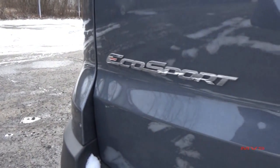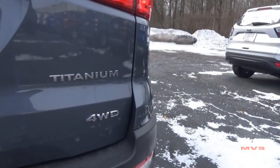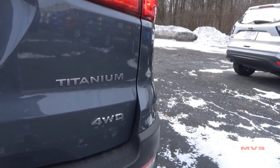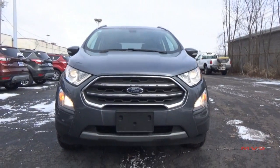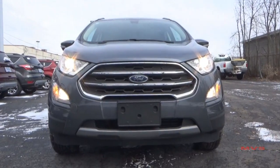The EcoSport, as its name suggests, is a subcompact crossover SUV that was designed for small recreational use without emptying your wallet in fuel costs. The EcoSport is available in four trims, with the Titanium model being the top of the line.